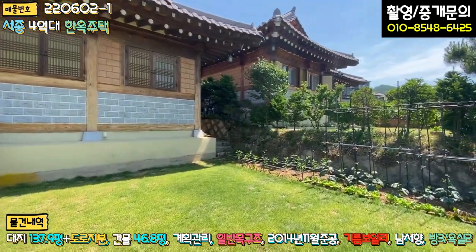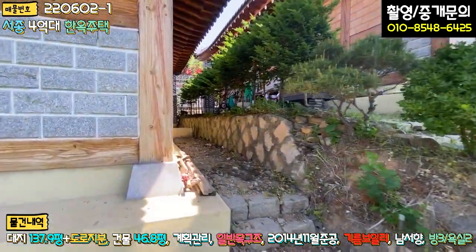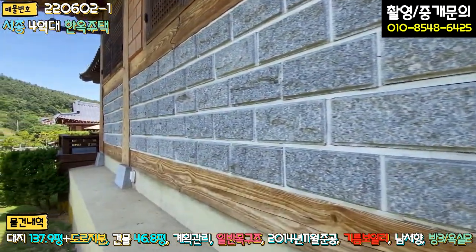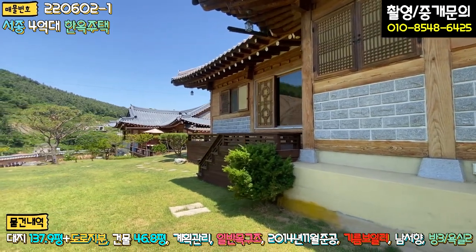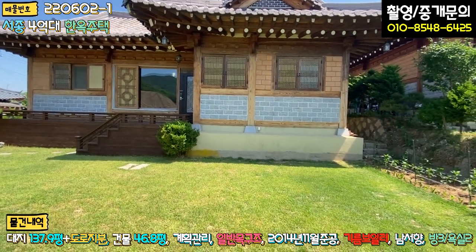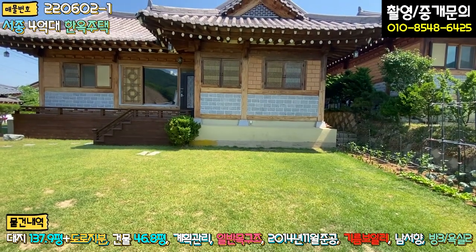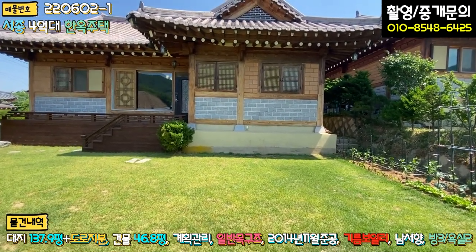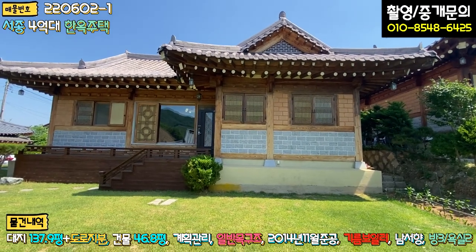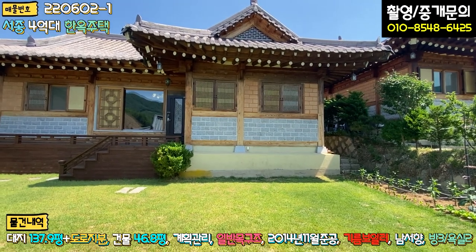주택의 우측 부분도 잠깐 볼게요. 특별한 건 없고, 주택 외관을 보시면 하부 쪽 공법은 정확히 모르지만 기초 부분이 굉장히 높습니다. 기초가 높고 그 위에 기초석을 대고 기둥이 올라가며 서까래도 보입니다. 하단에는 대리석으로 마감하셨고, 중간 이후부터는 황토 벽돌로 마감이 되어 있습니다.